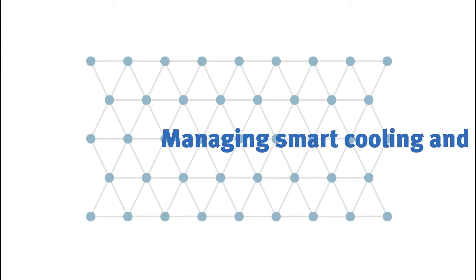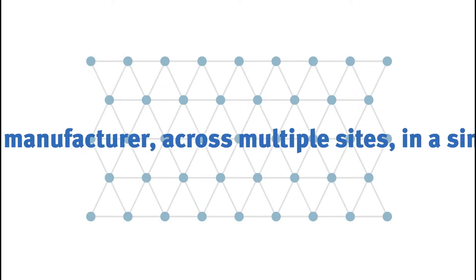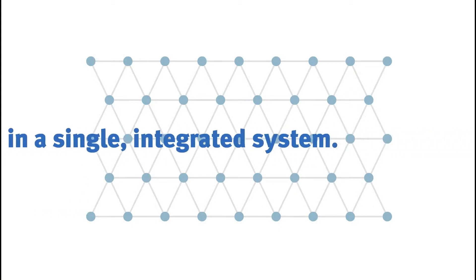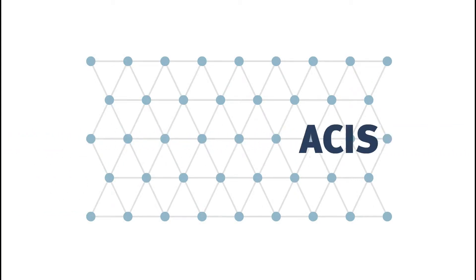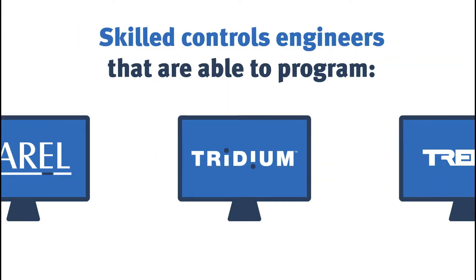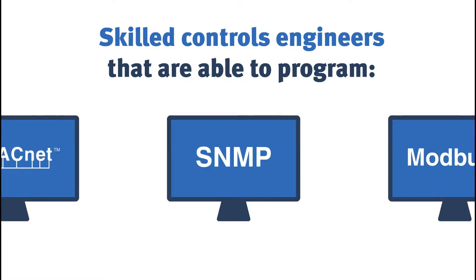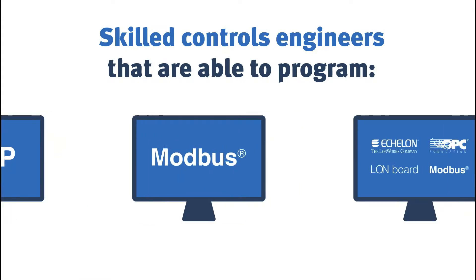Airedale Controls provides better data for improved decision-making, helping our customers reduce operating costs and their carbon footprint. Our Controls engineers are experts in coding across all communication protocols, improving system performance and ensuring an added value proposition.